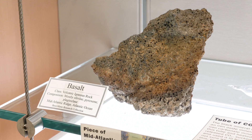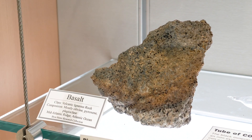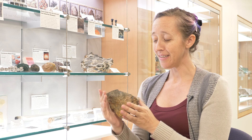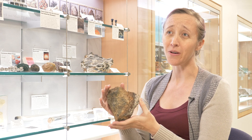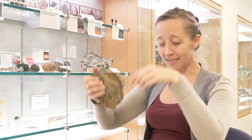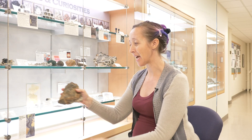We have a chunk of the Mid-Atlantic Ridge. The Mid-Atlantic Ridge is part of the largest mountain chain on Earth — it's just that nobody knows that because it's all underwater. We got this because a faculty member years ago took students on an expedition to the North Atlantic, sent down a dredge, and dredged up a chunk. Now it's sitting in this cabinet.